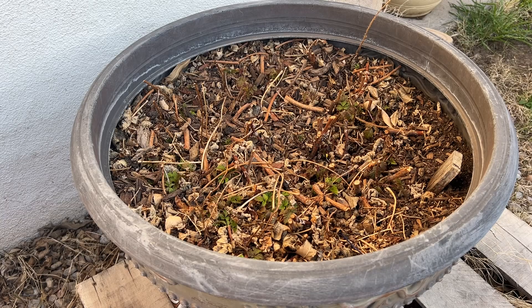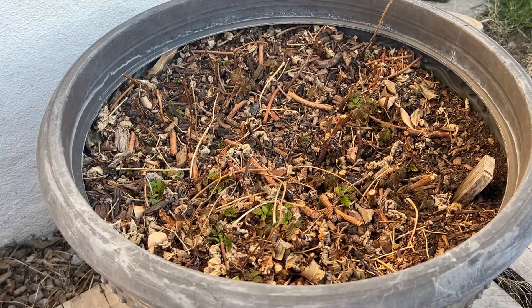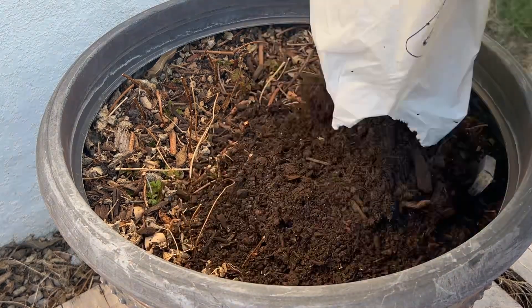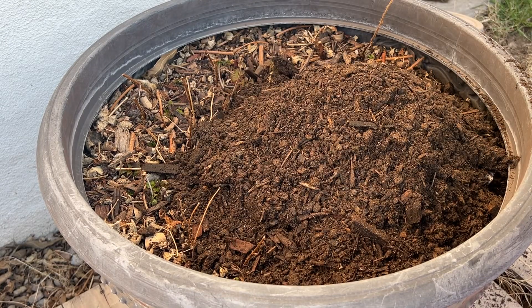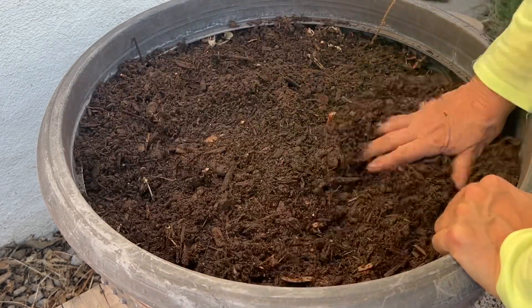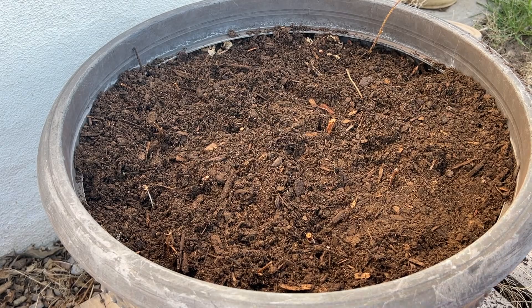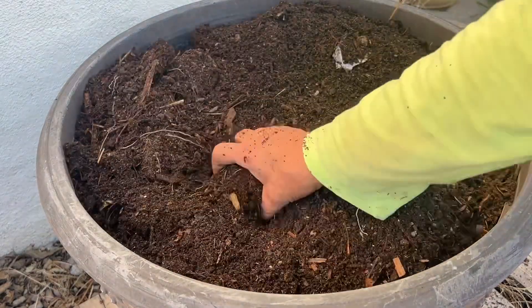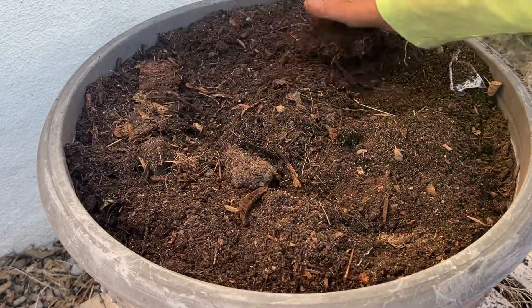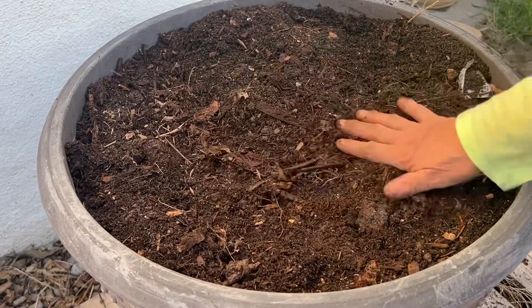So guys, these are my raspberries, and if you notice they're coming up really well. I'm just going to give them a little more TLC. I'm going to put a little bit of this steer manure on them — just to give them a little fertilizer, I'm going to fertilize them also, and put a little more dirt on top. That'll help them out a lot. Let's fill that container up.